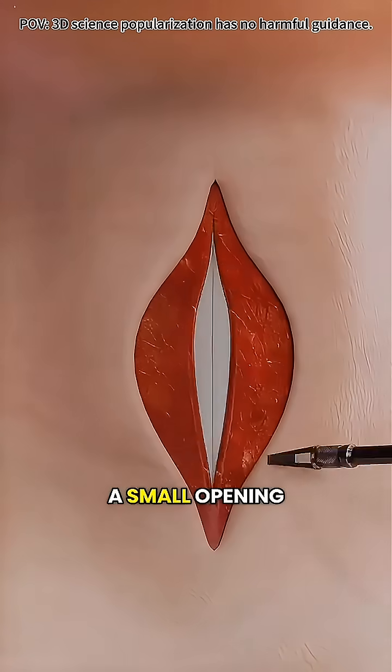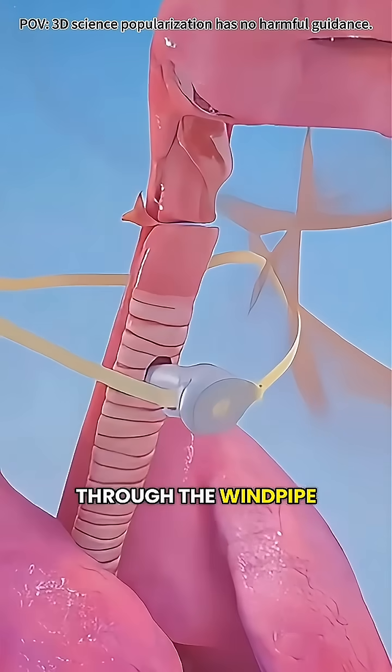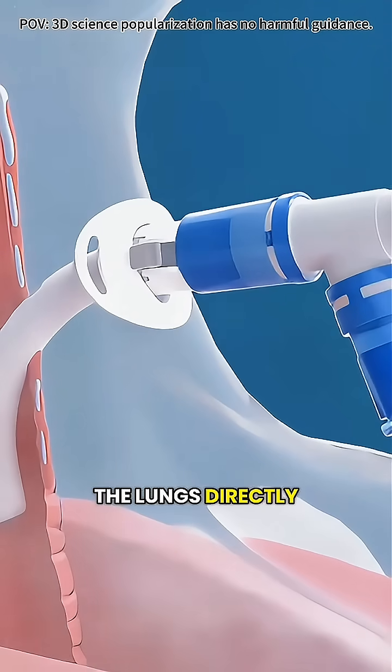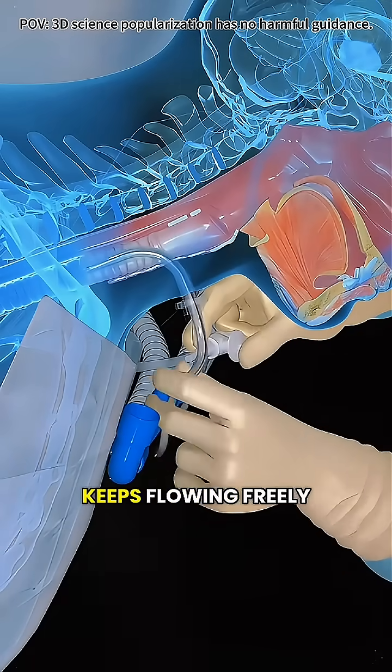In simple terms, the doctor makes a small opening in the front of the neck and creates a new breathing pathway through the windpipe. Then a thin tube is carefully inserted so that air can move in and out of the lungs directly — kind of like giving the body a temporary backup airway to ensure oxygen keeps flowing freely.